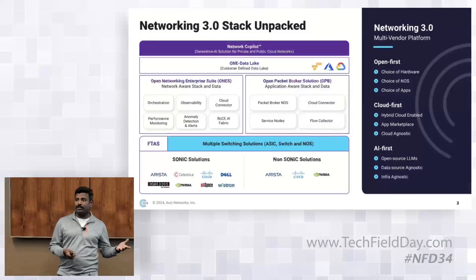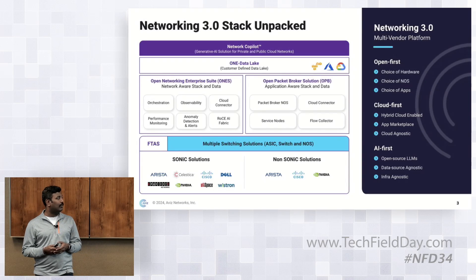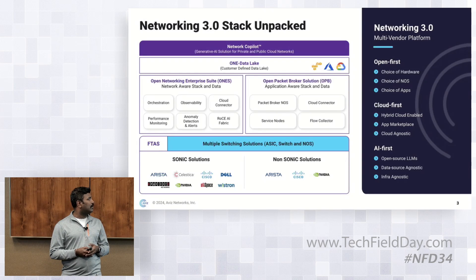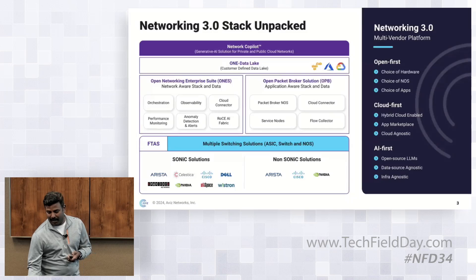Thank you, Ilona, for the introduction. And thank you, NFT, for giving the opportunity to present Avis at NFT. Before I jump onto the actual product demo, I would like to highlight that we have four different products built on an Open First, Cloud First, and AI First architecture. Today, we will be going deep on the architecture, how we built it, and the use cases covered on the network copilot, which is the product we launched two weeks ago.